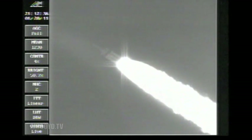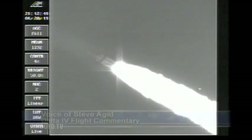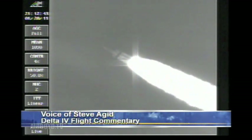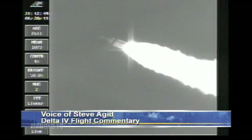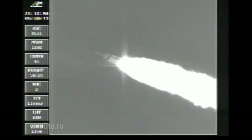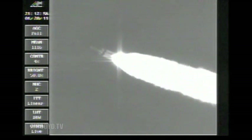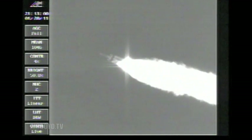Hydrazine system pressurization has now begun on the second stage. Passing two minutes, 10 seconds in. Engine steering very good. Very little movement. Coming up on two minutes, 25 seconds. Mark — two minutes, 25 seconds. Altitude now passing 20 nautical miles. Velocity 3,200 feet per second.